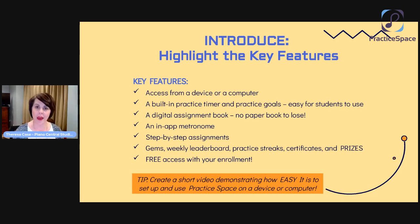Parents get all of this for free with their enrollment at our studio. We tell parents all the time: this is an enrollment benefit of being enrolled at Piano Central Studios. One little tip as you're thinking about how to introduce Practice Space to parents: create a short video demonstrating how easy it is to set up and start using Practice Space on a device or computer. You can sometimes tell people all day long, but if you show them, you've got them. That little video might just be huge, and you could use it in so many different places.